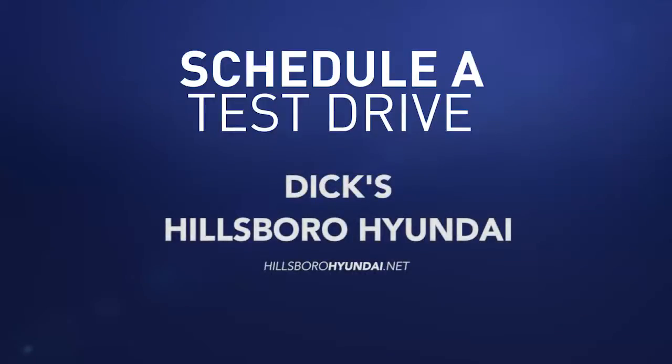So schedule a test drive of your very own at Dick's Hillsboro Hyundai today. Have a beautiful, fabulous day.